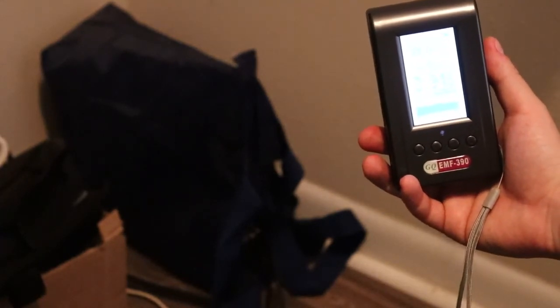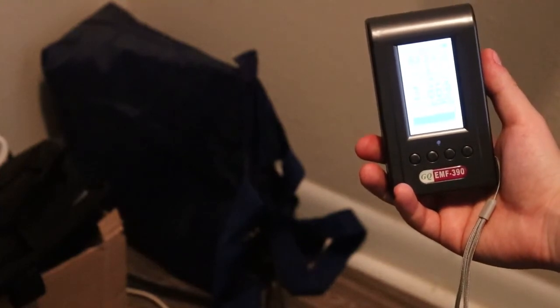So that cooler bag actually helped with the radiation from the modem, very substantially. I always had an inclination that it did, but I hadn't measured it. So that's good to see.